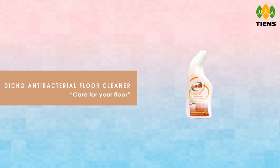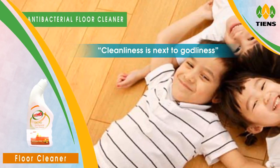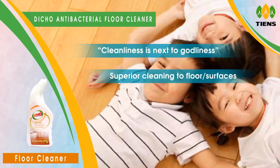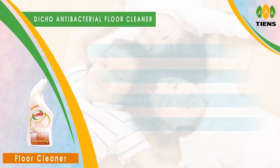Deco Antibacterial Floor Cleaner — care for your floor, as cleanliness is next to godliness. Teens introduces Deco Antibacterial Triple Action Floor Cleaner, which gives superior cleaning to floors and surfaces by removing visible hard stains as well as invisible germs.